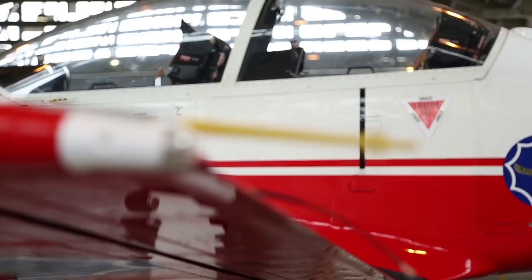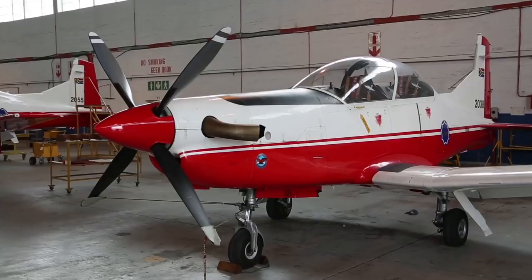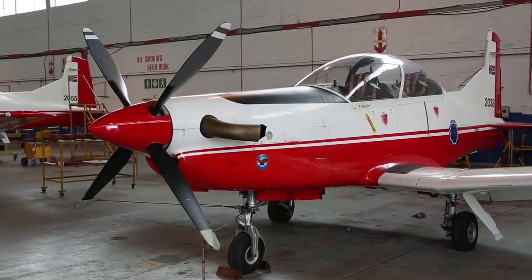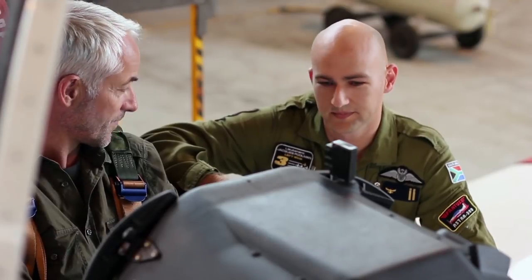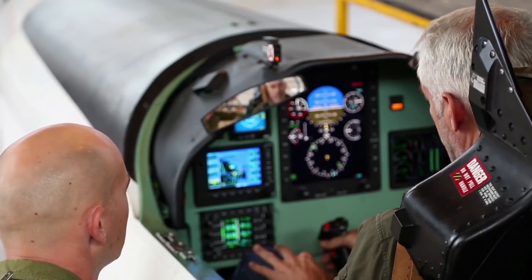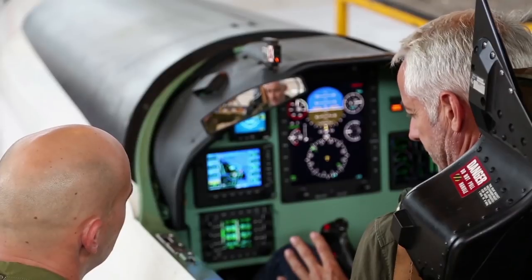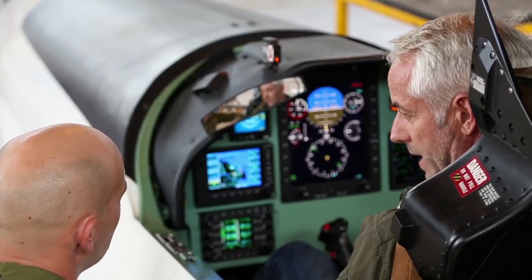The Silver Falcons fly Pilatus PC-7 Mark II Astros that are also used by the SAAF for ab initio training. I'm sitting in the cockpit of a PC-7 Mark II, and Jacques, who is the left-wing pilot, number three of the Silver Falcons, is going to guide us through what is in this cockpit. I must say it looks rather intimidating — all these knobs, switches and buttons. Would you like to explain a little bit?